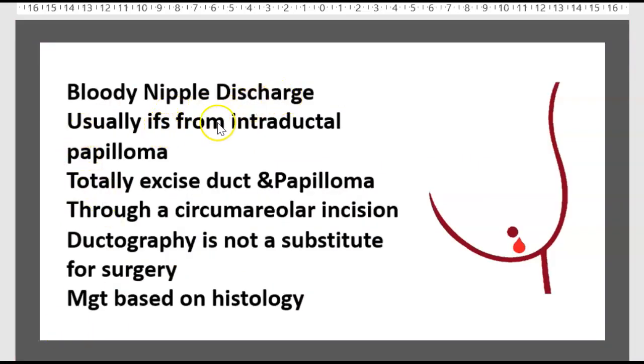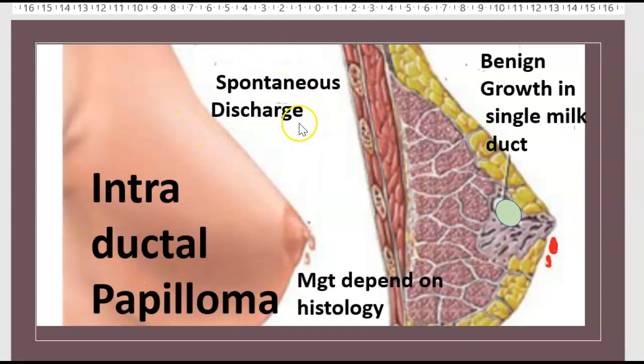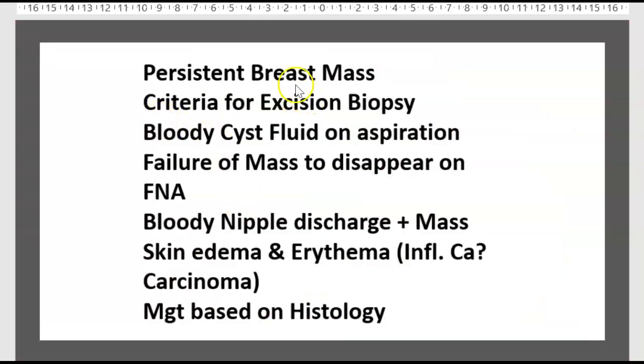Bloody nipple discharge is the hallmark of intraductal papilloma — the duct and papilloma are totally excised through a circumareolar incision. Intraductal papilloma presents with spontaneous discharge and is a benign growth in a single milk duct; management depends on histology. Criteria for excision of a persistent breast mass include: bloody cyst fluid on aspiration, failure of mass to disappear on FNA, bloody nipple discharge with mass, skin dimpling, and erythema. If inflammation is suspected, think of cancer or carcinoma. Management is based on histology.